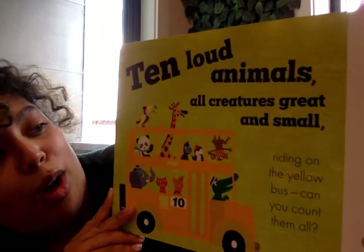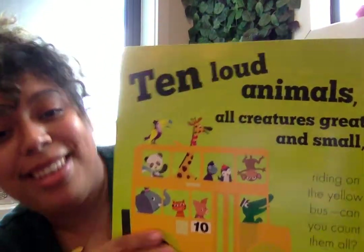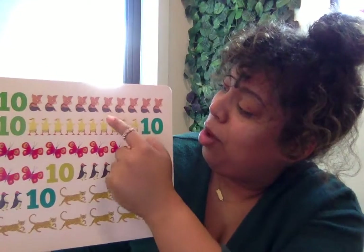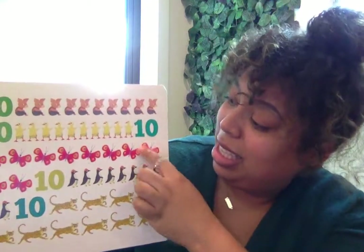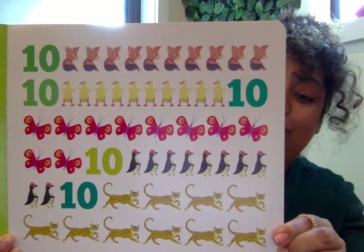Ten loud animals — all creatures great and small, riding on the yellow bus. Can you count them all? Now we have to count all the animals together. Are you ready? Ten pigs — pigs go oink. Let's count the pigs: one, two, three, four, five, six, seven, eight, nine, ten. Ten pigs. Ten ducklings — they go quack, quack. Ten butterflies. Ten penguins. And ten cheetahs. Look at all of those animals — they're so cool.